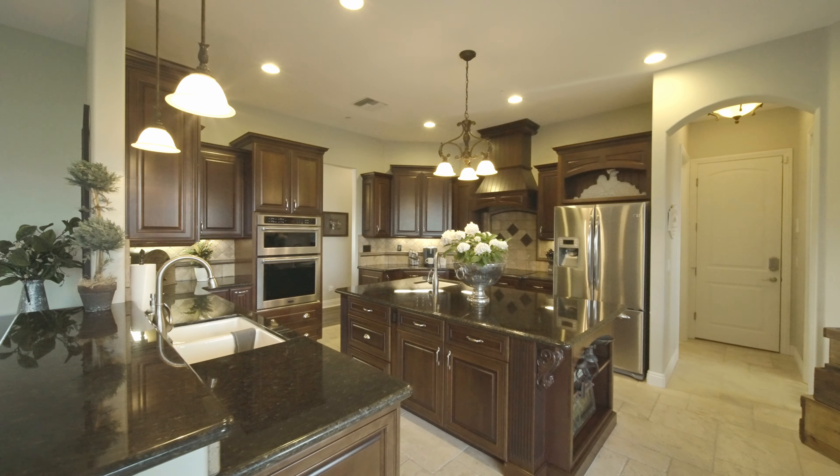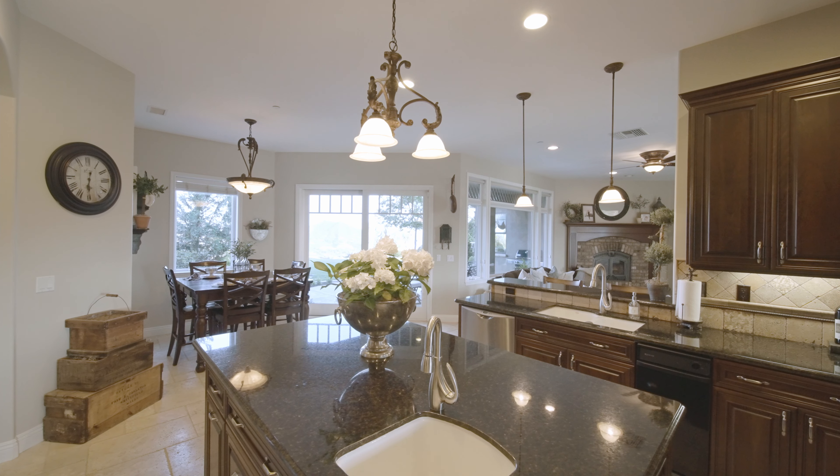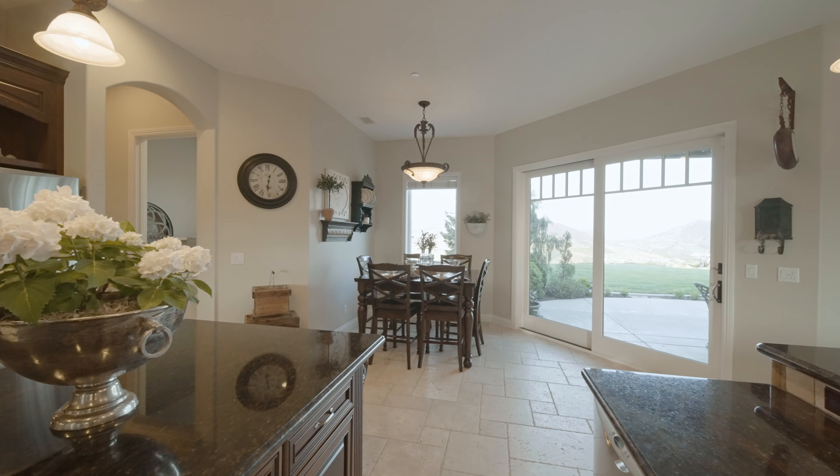The kitchen is open to the family room and complete with a huge center island with additional prep sink and striking pendant detailed backsplash.